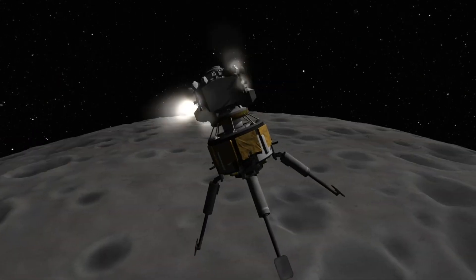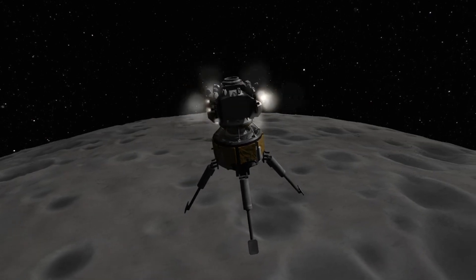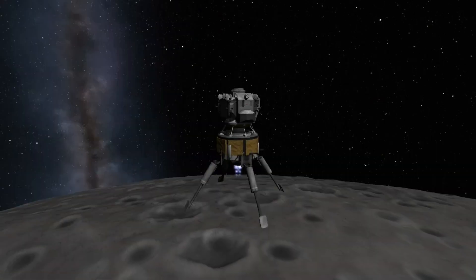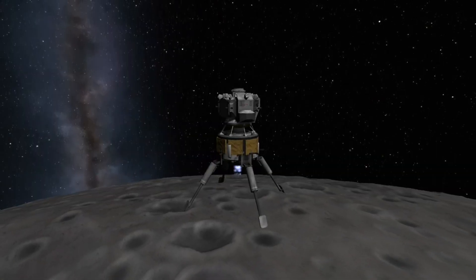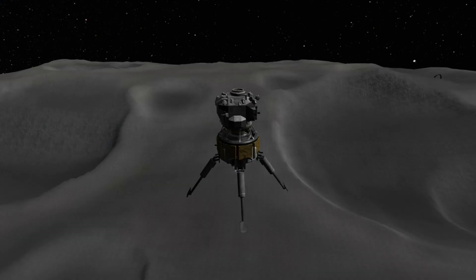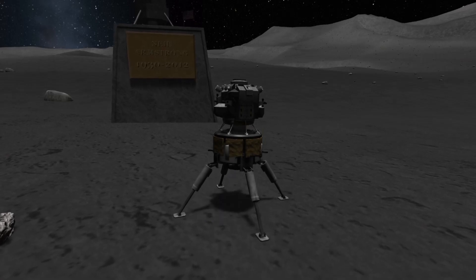The lunar module descends toward the surface, reorienting itself upright at about 30,000 feet from the surface. At this time, its powered descent engine has ignited to continue slowing it down and controlling its fall toward the surface. At several points, the lunar module holds its altitude while attempting to obtain good radar data of the landing zone. Finally, at hour 102, minute 45, the lunar module touches down on the surface of the Moon.